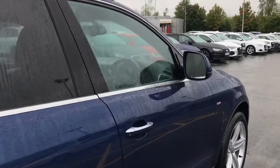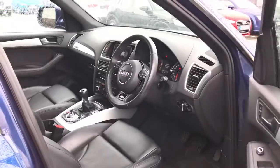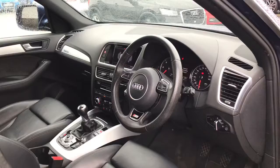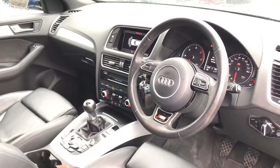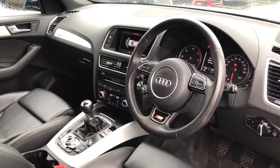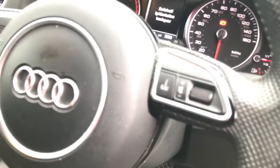Moving towards the interior of the vehicle, it features the 3-spoke multifunction steering wheel. The vehicle also features the MMI display.